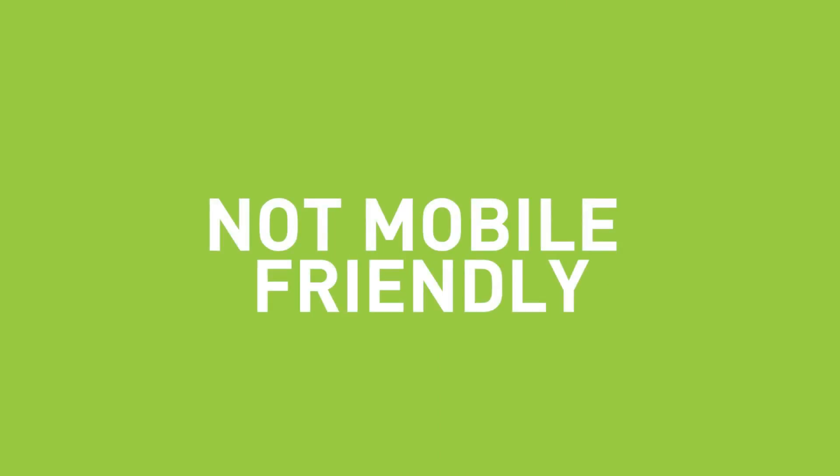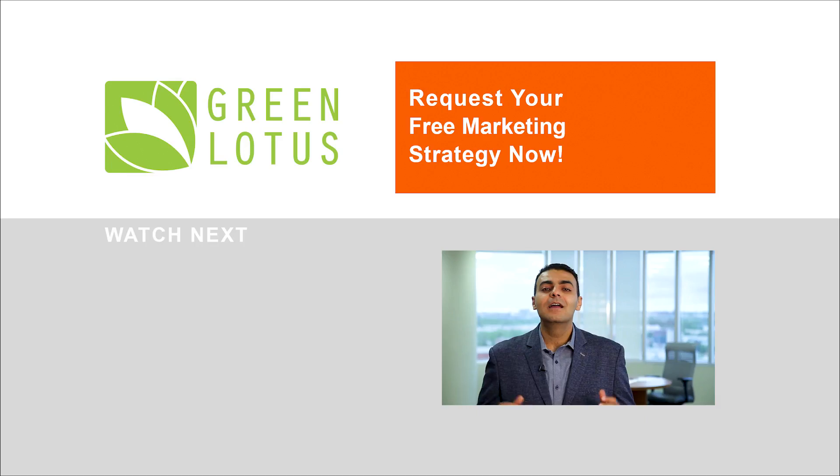Issue number two: your website does not display properly on mobile. The world is shifting to mobile, and it's important to have a mobile-friendly website if you don't want to lose clients. Request your free digital marketing strategy today.